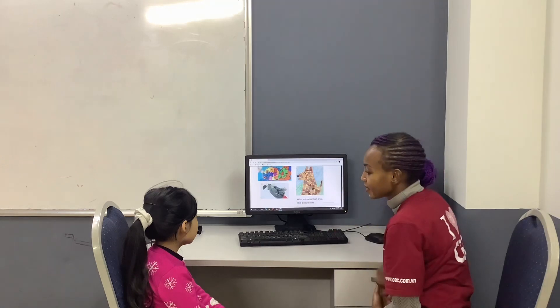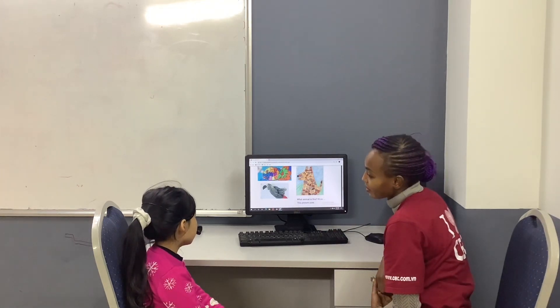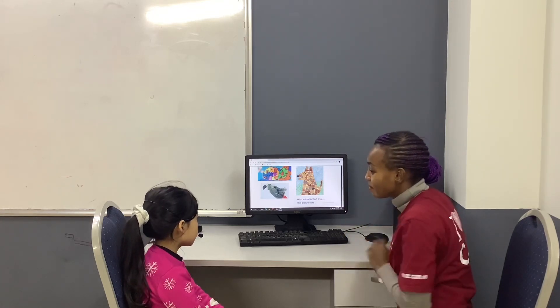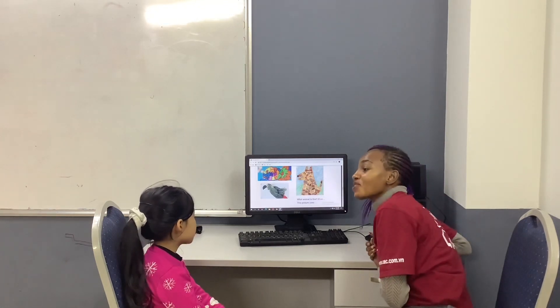What animal is this? He's a dog. And what animal is this? Bird. Bird. And what animal is this? Bird. Very good.